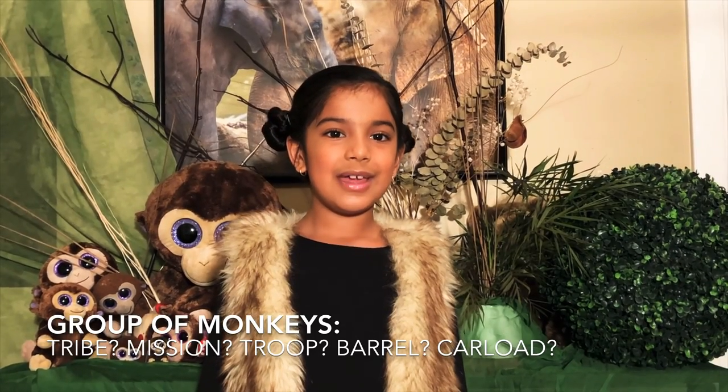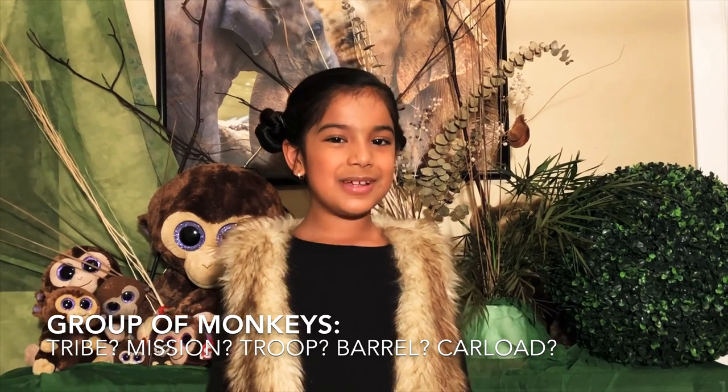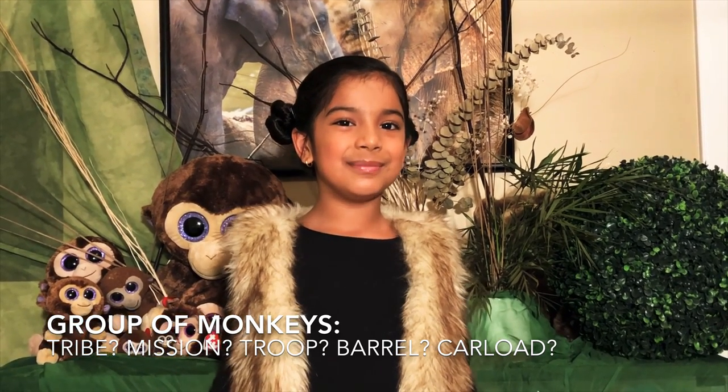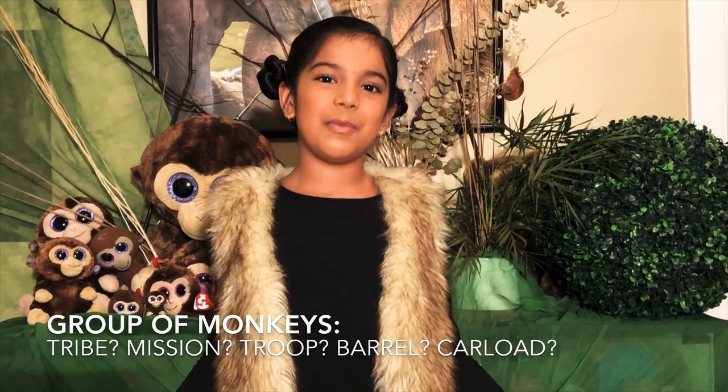Which one of these words do you think is used to describe a group of monkeys? Tribe, mission, troop, barrel, carload? Actually, any of these words is used to describe a group of monkeys!